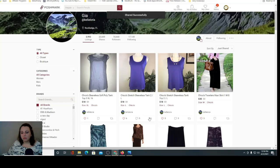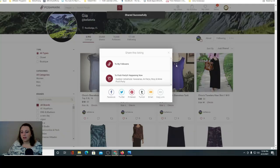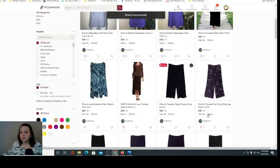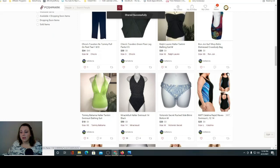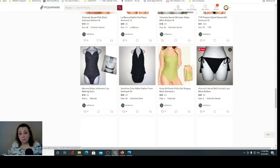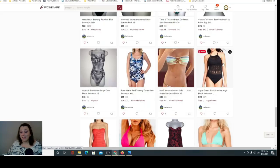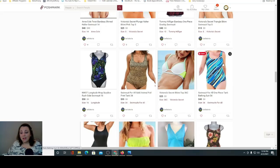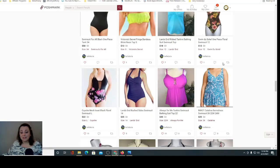So Gia — that's a pretty name. Bellatoria, B-E-L-L-A-T-O-R-I-A on Poshmark. Go check her closet out, give her a follow and some shares. She's from Florida, not far away. I'm going to give her a couple of shares and scroll through her closet. I noticed she has a lot of bathing suits, so if y'all are looking for some bathing suits, she's got a good bit of them. Let's go ahead and get into the video.